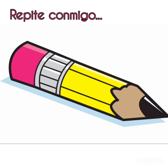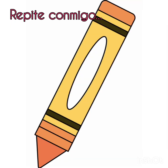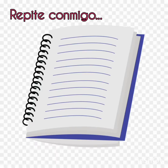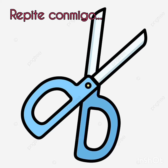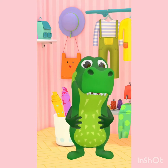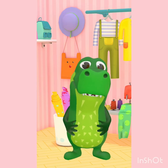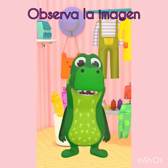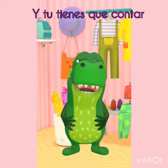Let's repeat them one more time. Pencil. Book. Crayon. Notebook. Backpack. Scissors.